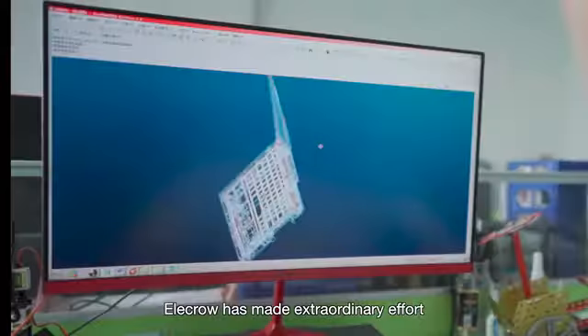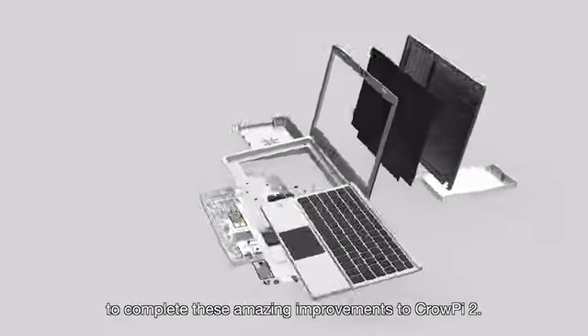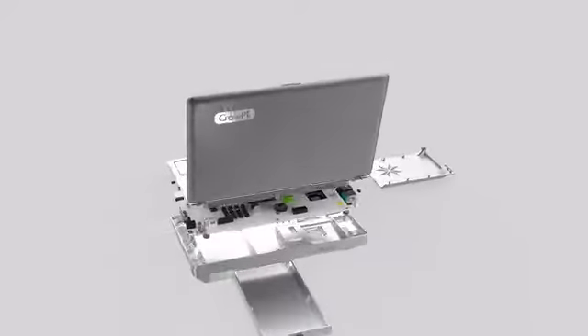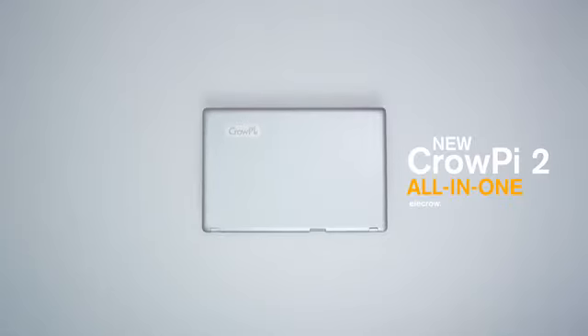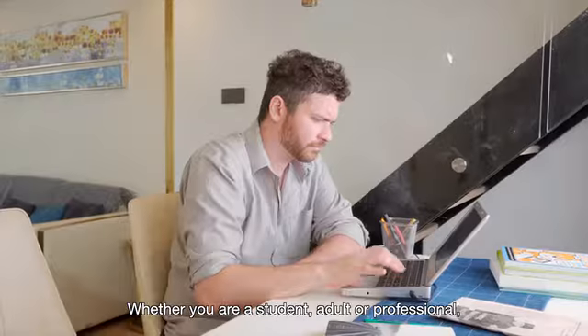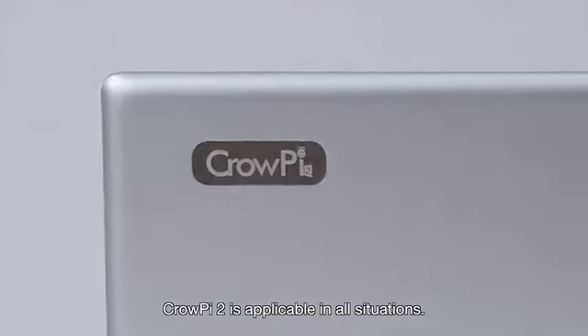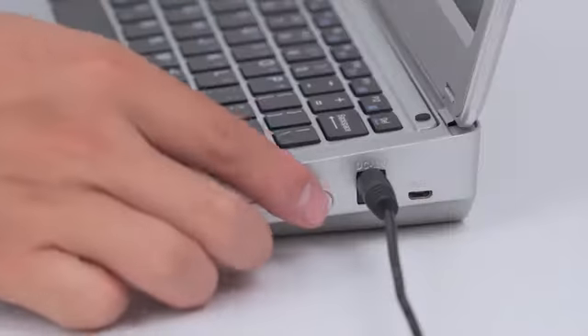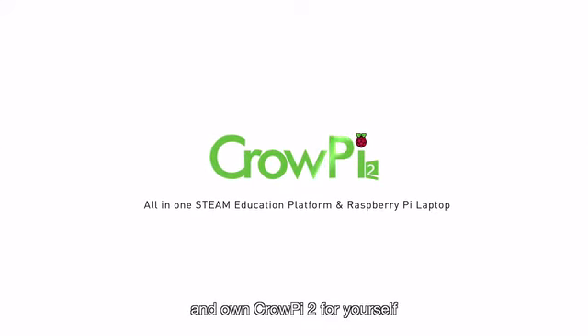Elekrow has made extraordinary effort in the past two years to complete these amazing improvements to CrowPi 2. Whether you're a student, adult, or professional, CrowPi 2 is applicable in all situations. Support us on Kickstarter and own CrowPi 2 for yourself and for the future.